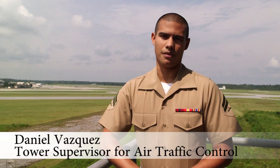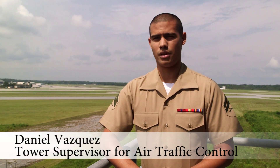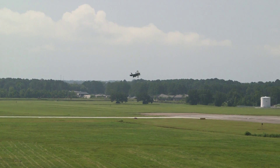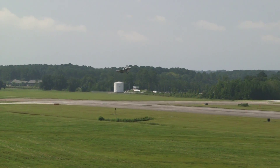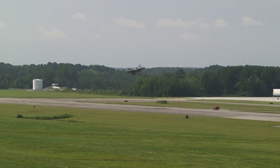Today we received our second F-35 here at Marine Corps Air Station Beaufort. He is going to be one of the aircraft that will be part of the training squadron, and we will be conducting training operations here at the air station.